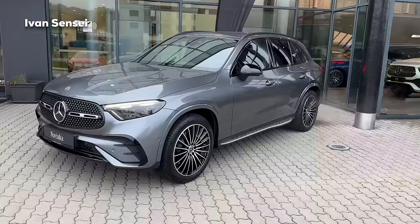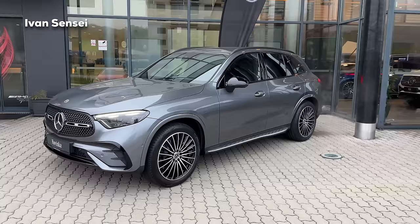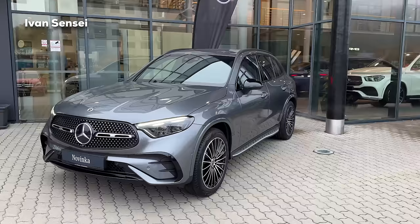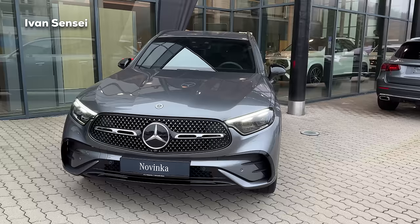In terms of the engines, the GLC has four-cylinder engines which can be mild hybrid or plug-in hybrid. This particular one is a mild hybrid - the 220d 4MATIC, so the diesel version. You can also get the petrol versions - the 200 or 300 - and also the plug-in hybrids. Diesel is better for longer journeys with a very big range and low consumption, while petrol is a little bit smoother and quieter.